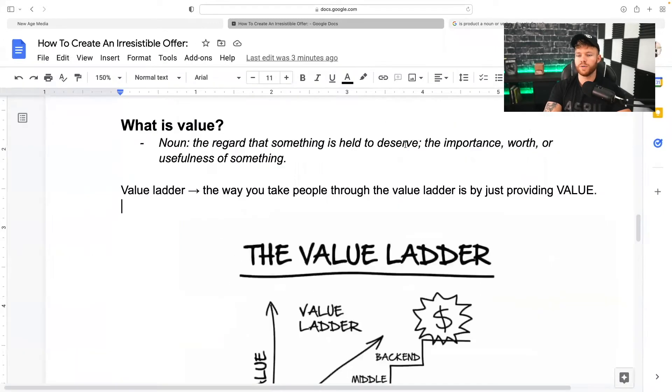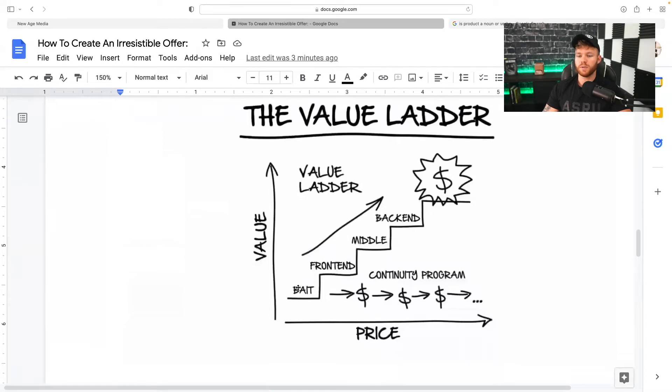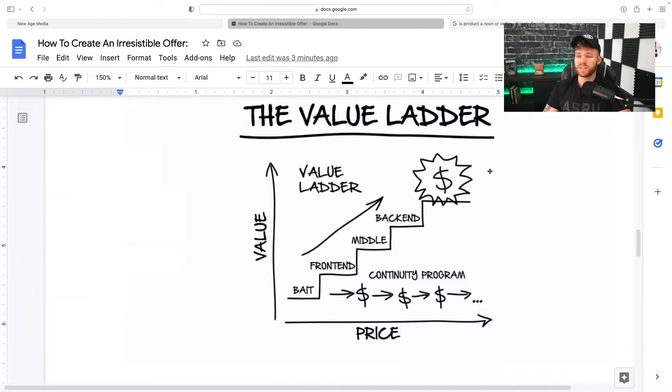As you can see, the value ladder is basically getting people in on the bait — the front end, the middle, and back end — and then you upsell them. This is something that Russell Brunson and a lot of online marketers talk about: getting people in for something little and then getting them all the way to the top of the ladder.